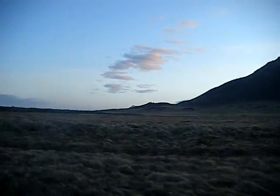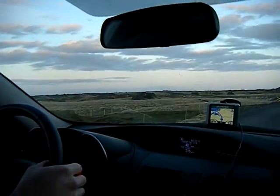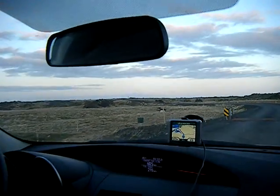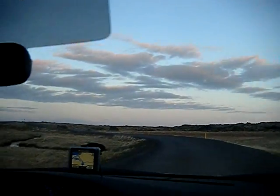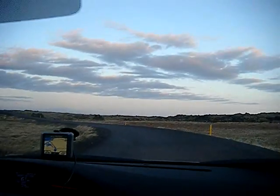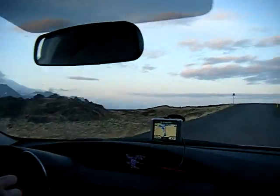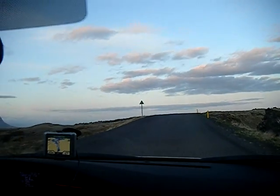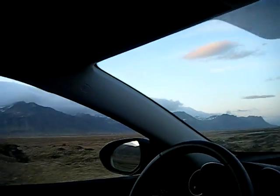We are headed back up to the hotel that we're staying at called Hotel Boutier. One-lane bridge. It's almost a mile up this little driveway from the main road. We're probably more than that because we're just now 7.7 miles away from it. We've been driving on it for a little bit. We're probably about 2 miles off the main road.